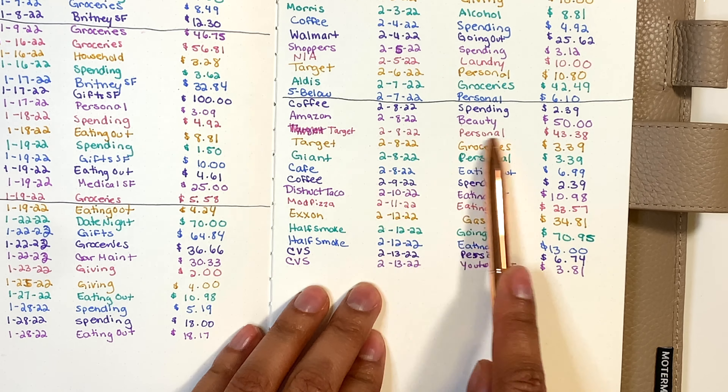I didn't spend any laundry money. For my going out money, I spent $70.95. Counting what I have: $20, $40, $60, $65, $70, $71, $72, $73, $74 — I need to take out $71, which means I have just $3 left over for date night and going out.